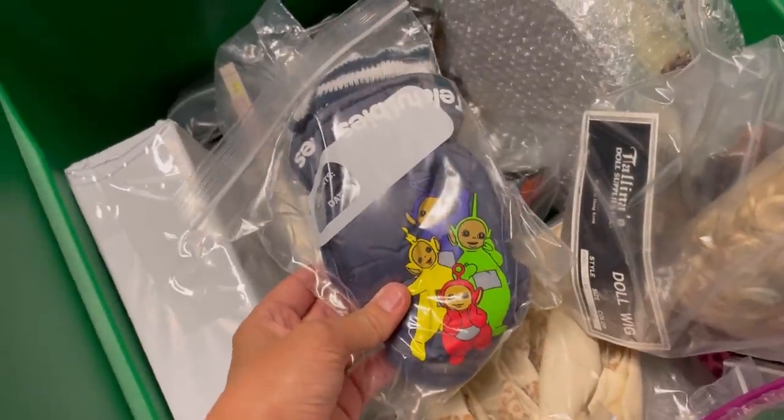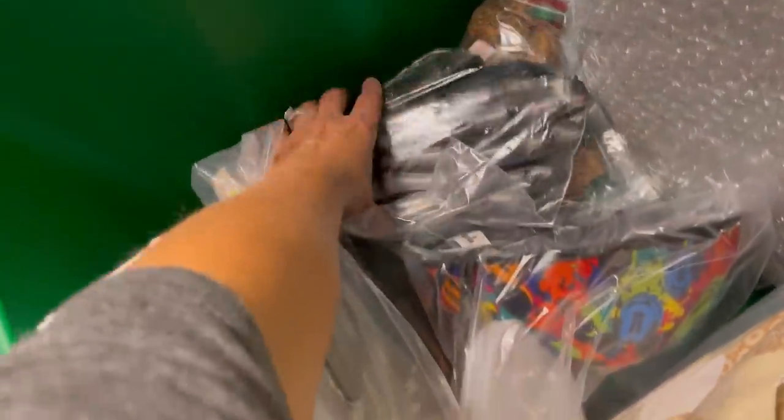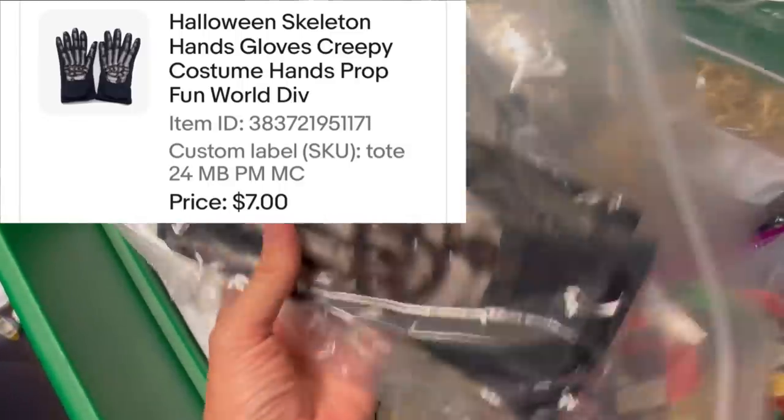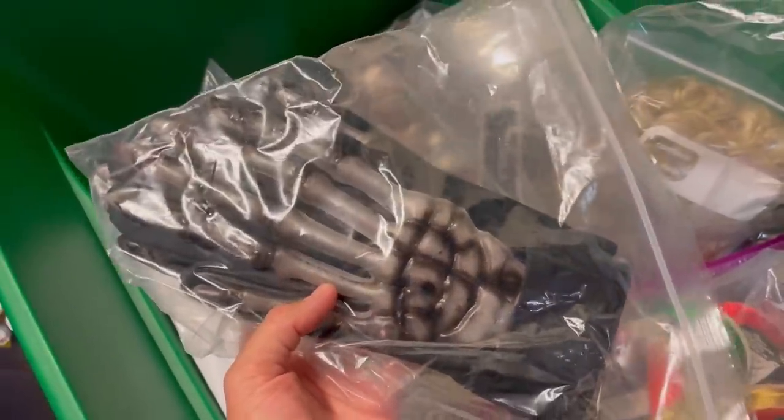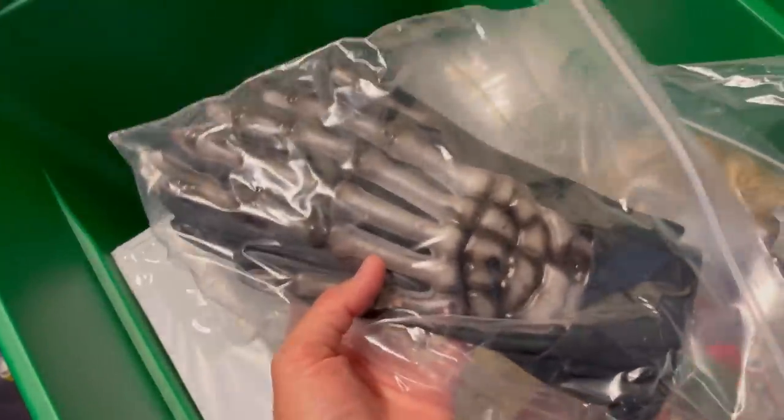Look at these little Teletubbies! You guys remember Teletubbies? These are Halloween gloves — $7, buyer paid shipping. These came out of a thrift store mystery box back when I used to get mystery boxes from the thrift store that were either toys, Halloween, or Christmas.